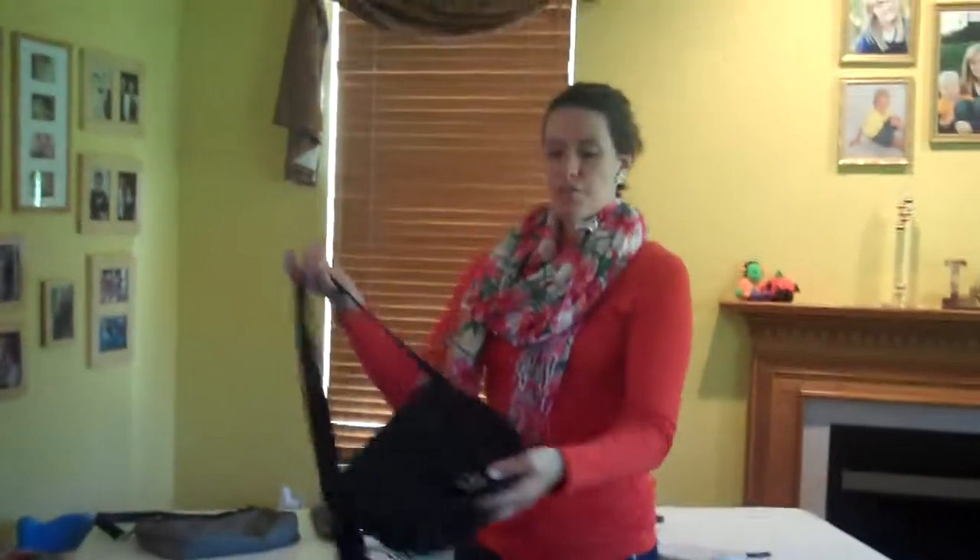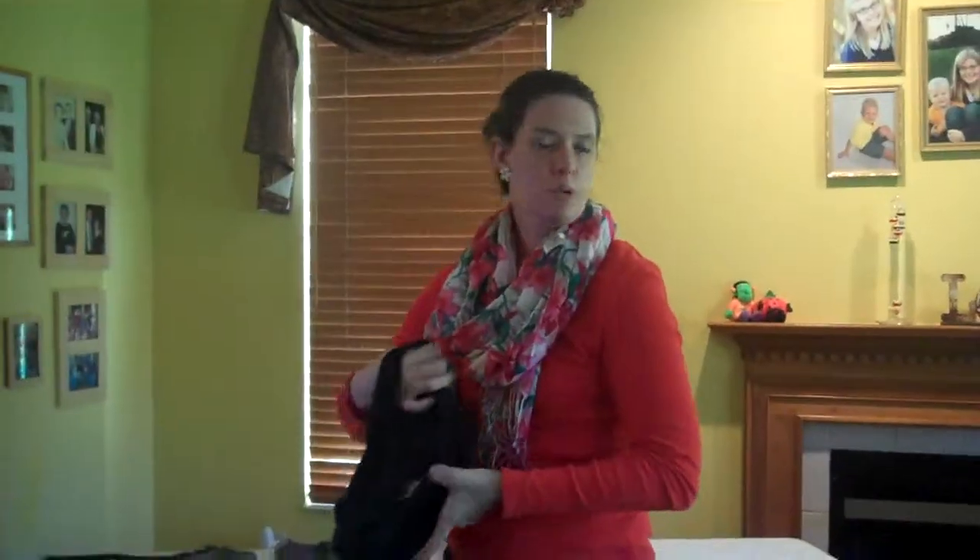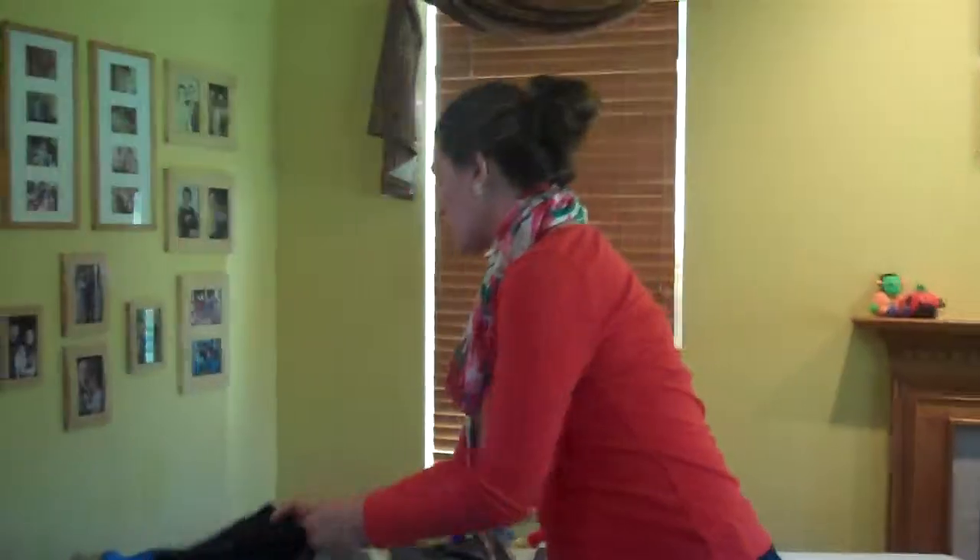This one is called our Free-to-Be crossbody. Almost all of these have adjustable straps so you can do them however you like. I like to wear mine crossbody, especially coming into this wintertime, getting ready for a lot of shopping — so I like to be hands-free.